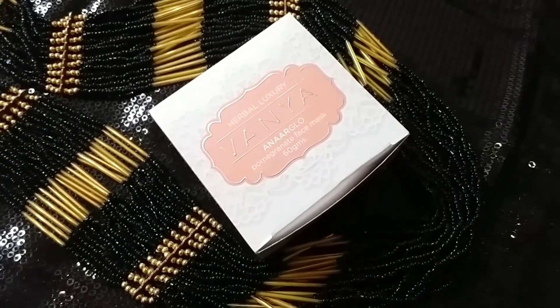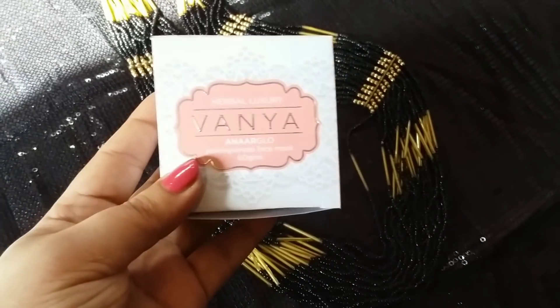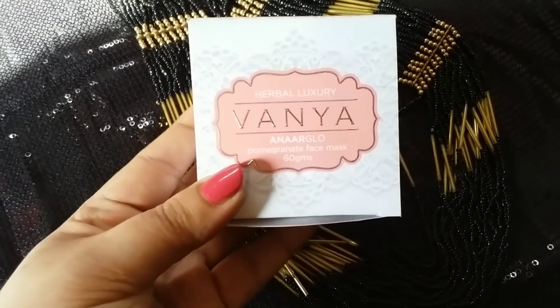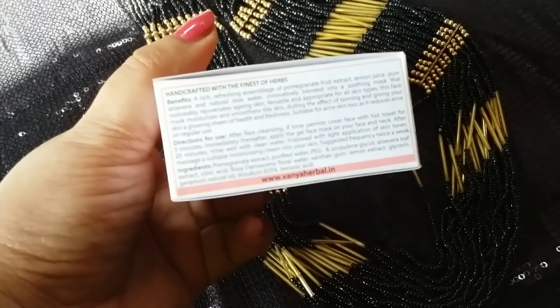Hey guys, welcome back to my channel! This is Ruchi, and here you are seeing a product in my hand which is Vania — Vania Herbals Luxury Face Mask — which I have received a few days ago.